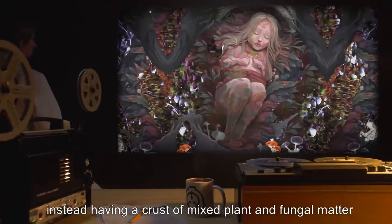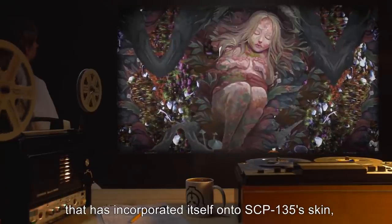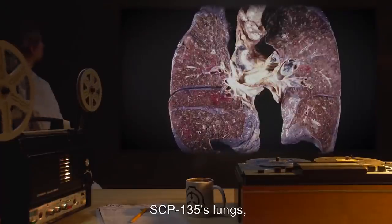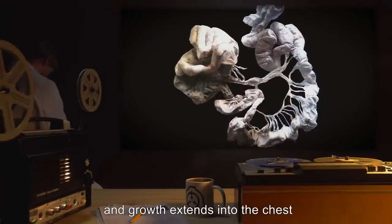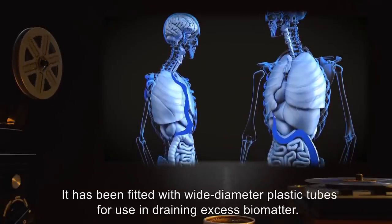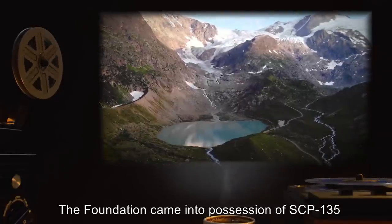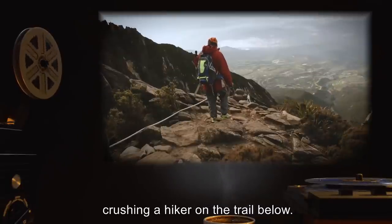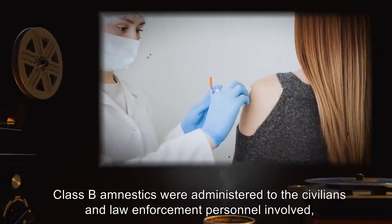This undying state extends to SCP-135's cells as well. SCP-135 has been shown to lack an epidermis, instead having a crust of mixed plant and fungal matter that has incorporated itself onto SCP-135's skin, interspersed with tumors and patches of raw dermis. SCP-135's lungs, diaphragm, and intestines are ruptured, and growth extends into the chest and abdominal cavities. It has been fitted with wide diameter plastic tubes for draining excess biomatter. The Foundation came into possession of SCP-135 after it and a surrounding ball of growth rolled off a cliff in the mountains, crushing a hiker on the trail below.